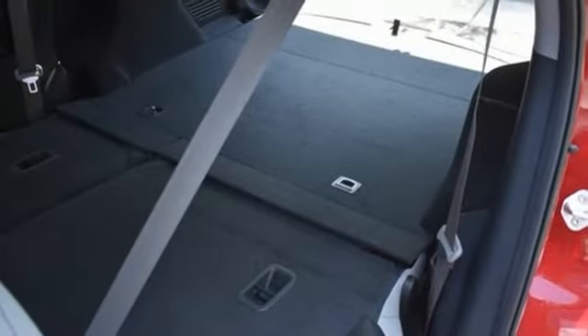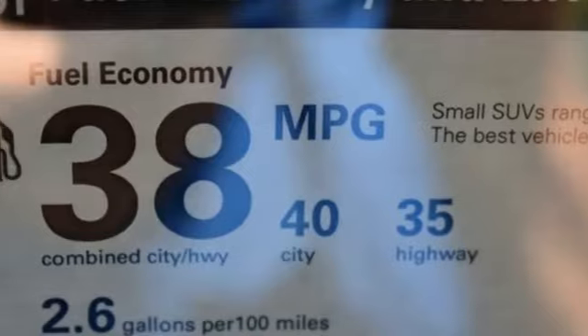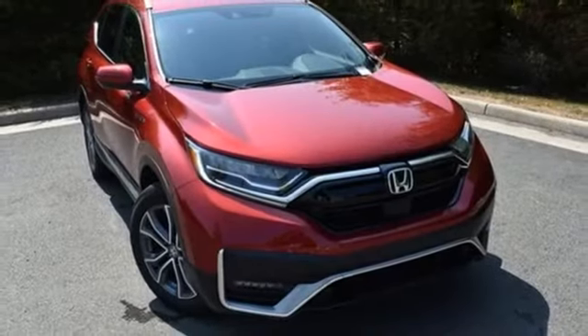Dual zone climate control, memory exterior door mirror settings, streaming audio, hands-free lift gate, inductive device charging, and continuously variable automatic transmission.